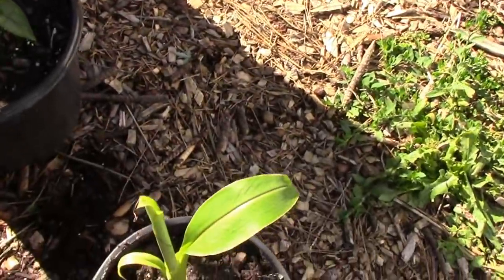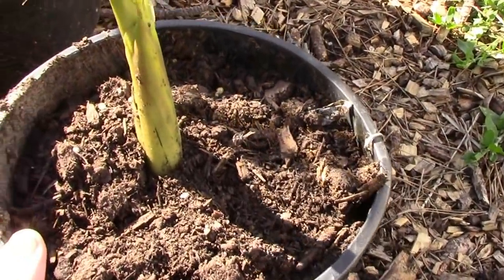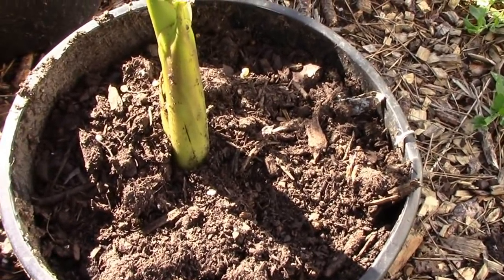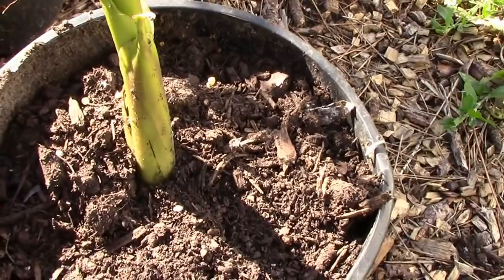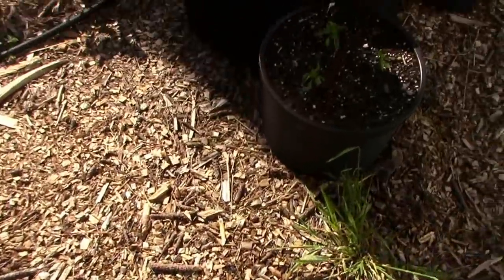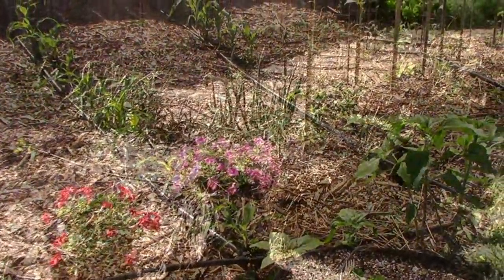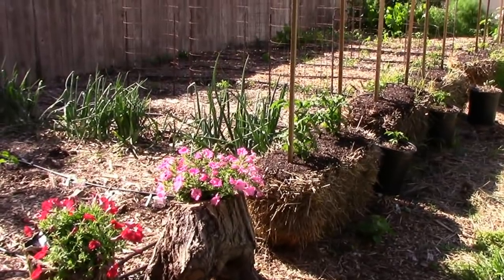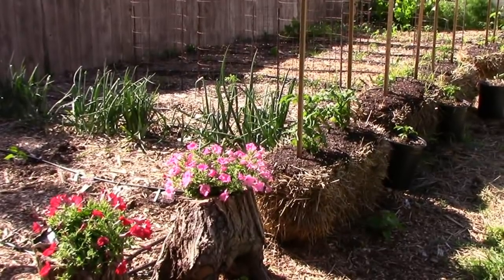I separated a couple of pups from the Musa Bass Chew banana tree — I just stuck the shovel down in the ground and pulled it up. Looks like it didn't have any roots, so I just stuck it in this pot and we're going to see if it develops roots. Probably won't, but you don't know until you try. That's a look at what we have going on in our garden right now. Let us know what's going on in yours, and if you're just now finding this channel and haven't subscribed yet, please subscribe. We'll see you next time.